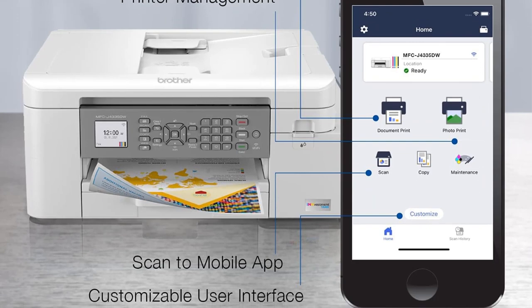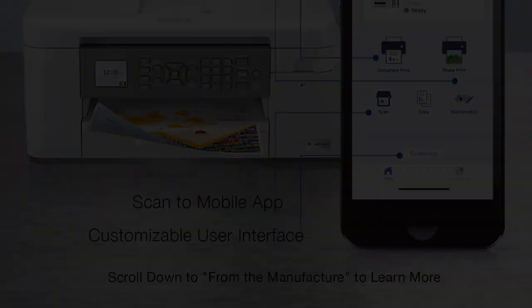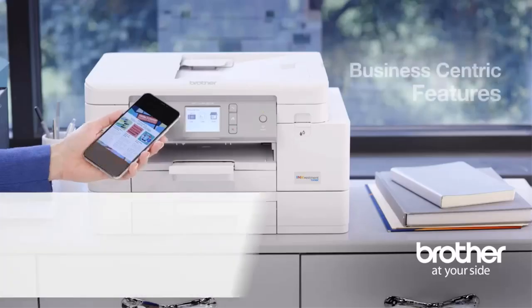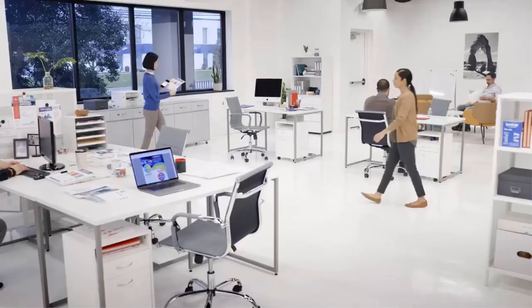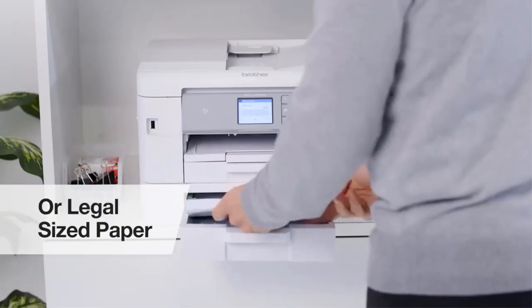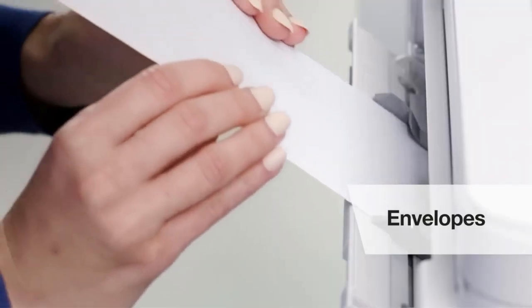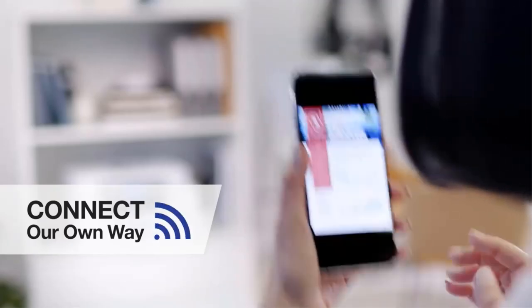An automatic document feeder makes copying and scanning multi-page documents easy. The 2.7-inch touchscreen gives you control over print, scan, copy, and fax functions right from the printer. Setup is fast and easy with the Brother installation CD. Brother's Ink Vestment Tank system is designed to provide exceptionally low-cost prints, and the included ink bottles deliver enough to print thousands of pages before needing a replacement.